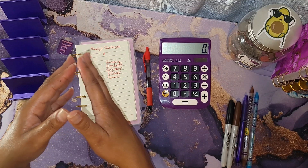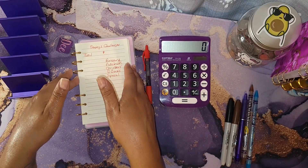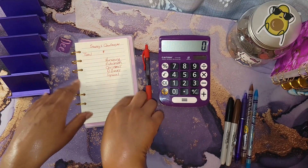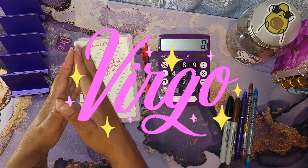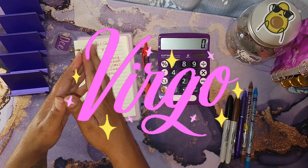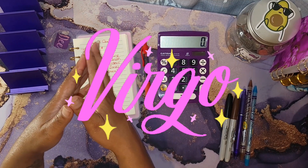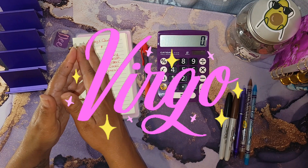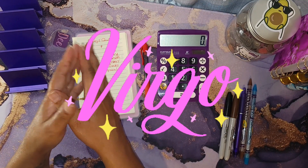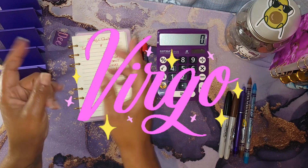I'm recording this video a little early and by the time you see it it will be Virgo season — and I am a Virgo, my birthday is in September. I do have an Amazon wish list linked down below; I had a few ladies last year who surprised me with some items from it.